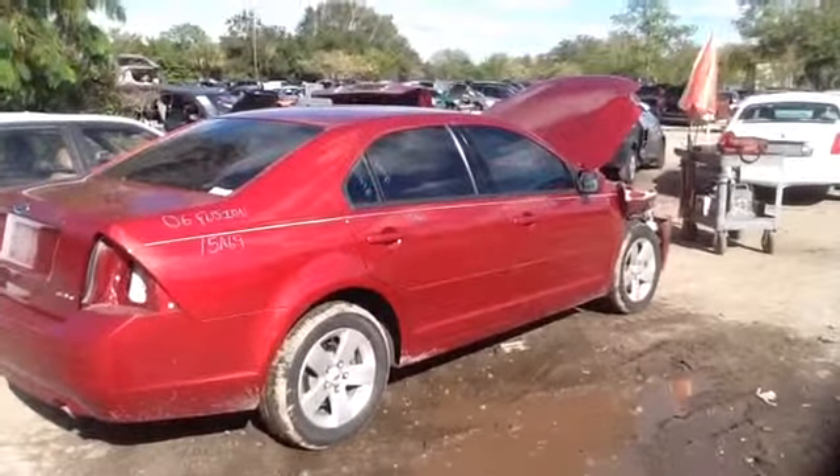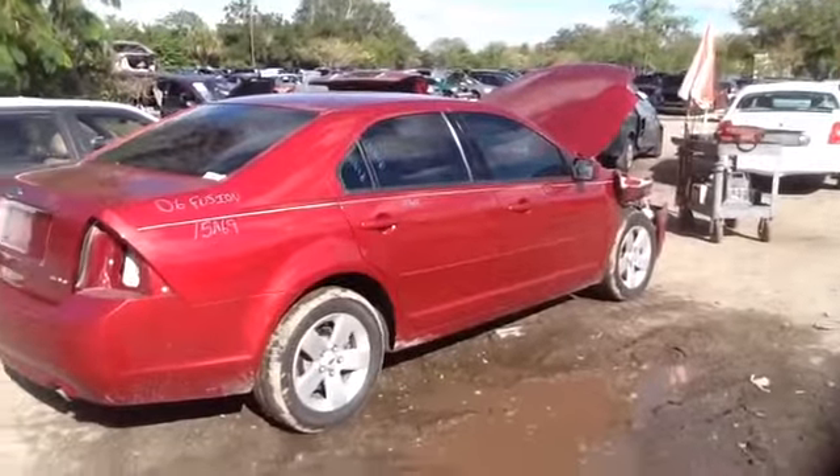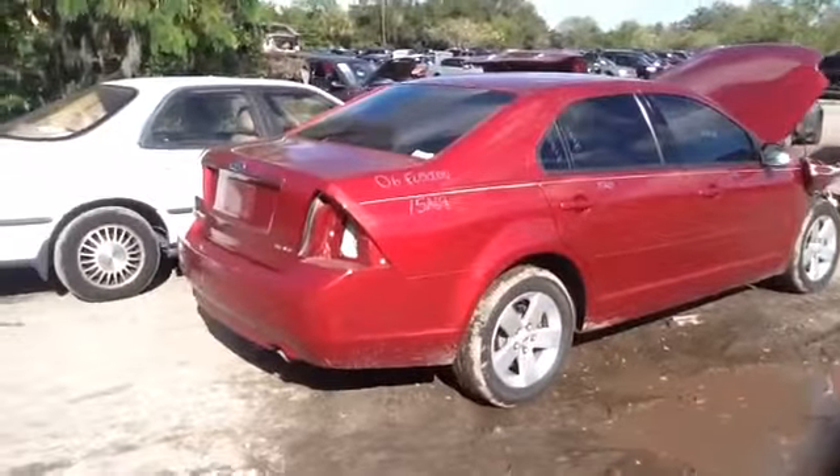As you can see here, passenger side, nice clean front and rear doors, as well as a quarter panel.